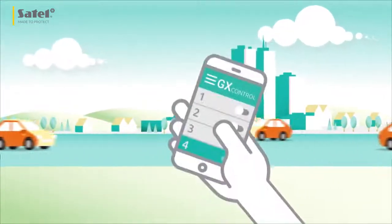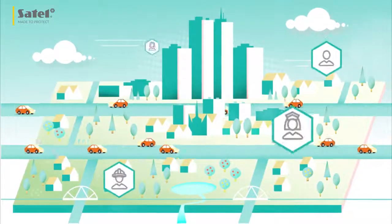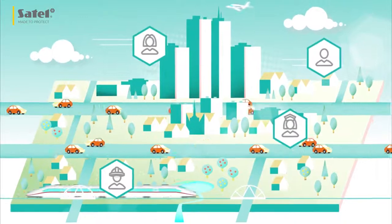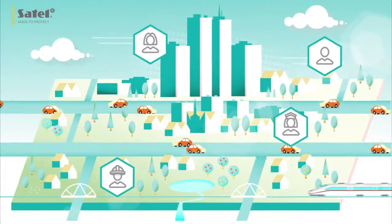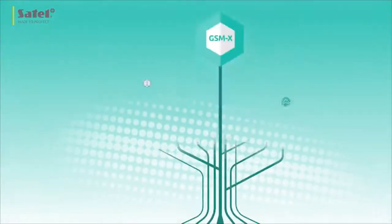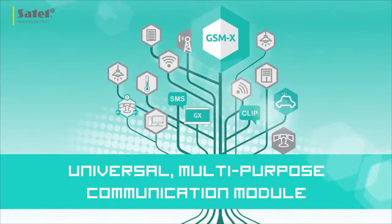All this is also made possible by the GXControl mobile application. Our security increases when the alarm system can communicate with the user and respond to the user's needs — a function performed by the GSMX Universal Multi-Purpose Communication module.